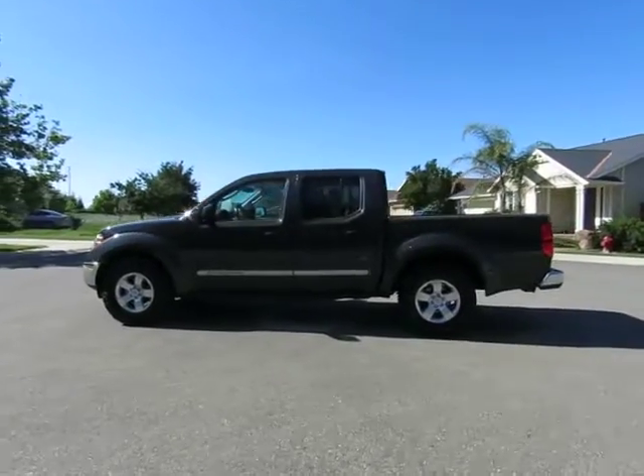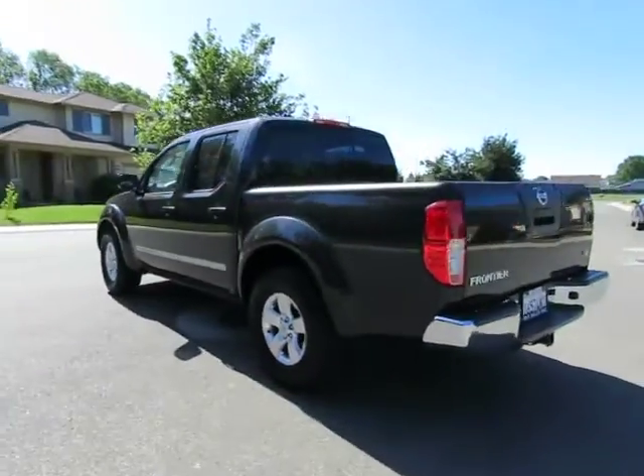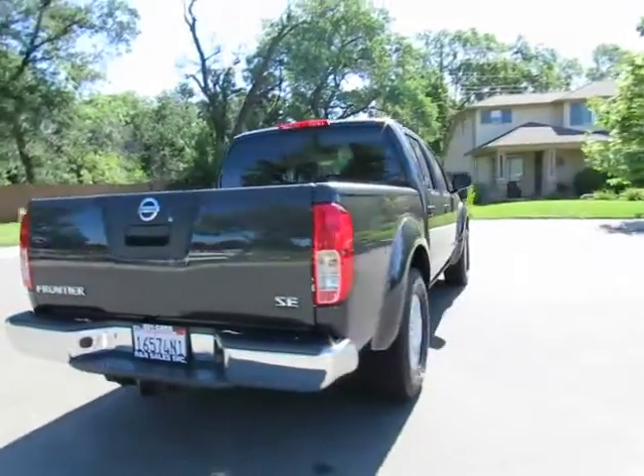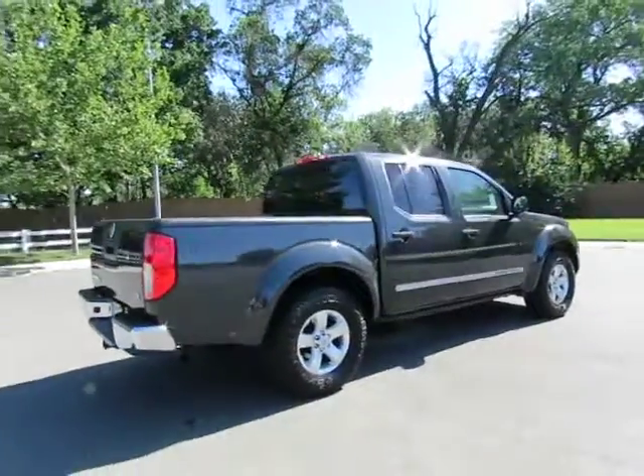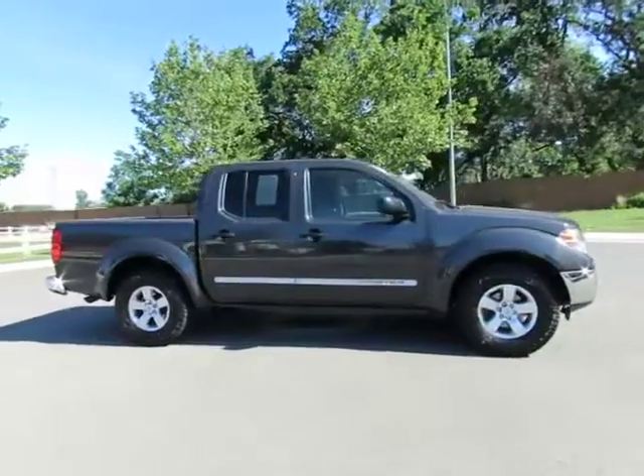Hey, it's R&R Sales with locations in Chico and Orland to serve you. Come on in and take a look at the 2010 Nissan Frontier — a certified pre-owned vehicle which has gone through a 115-point safety inspection and comes with a three-month, 3,000-mile warranty.